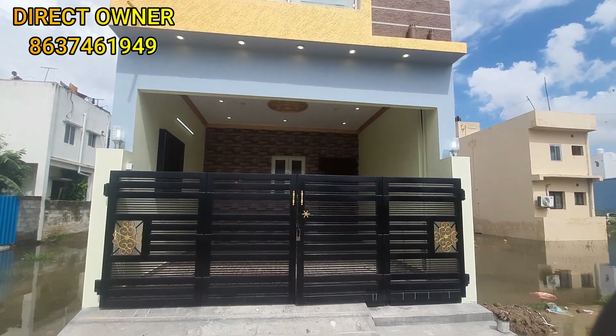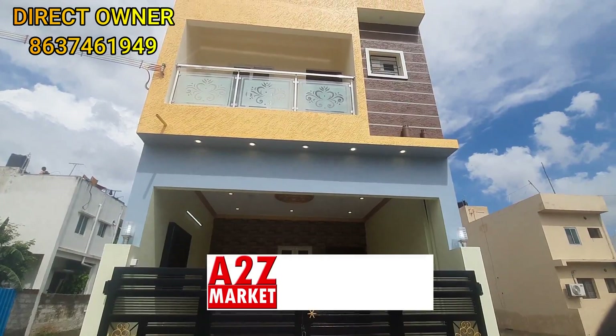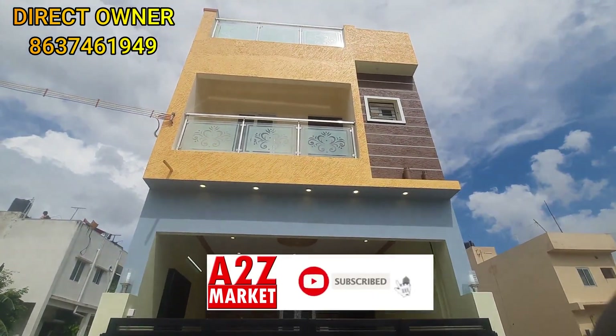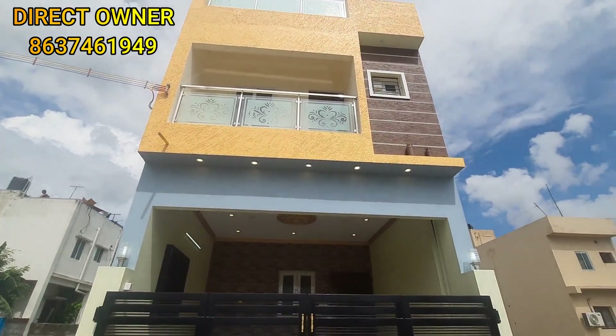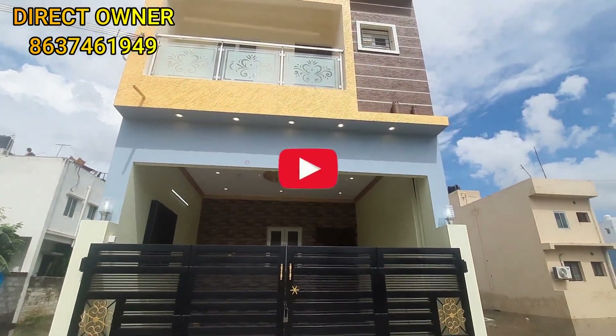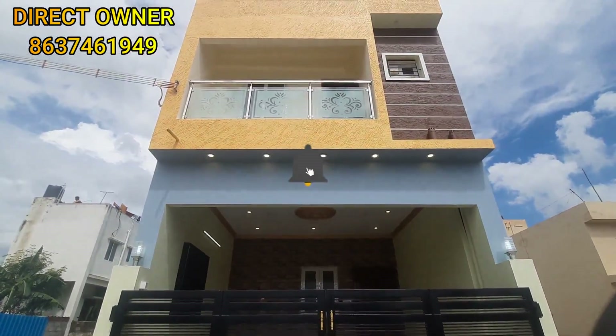Welcome to A2Z Market Channel. We are going to look at a property in a small village. The plot size is 600 square feet to 1,300 square feet, located in the South West direction.